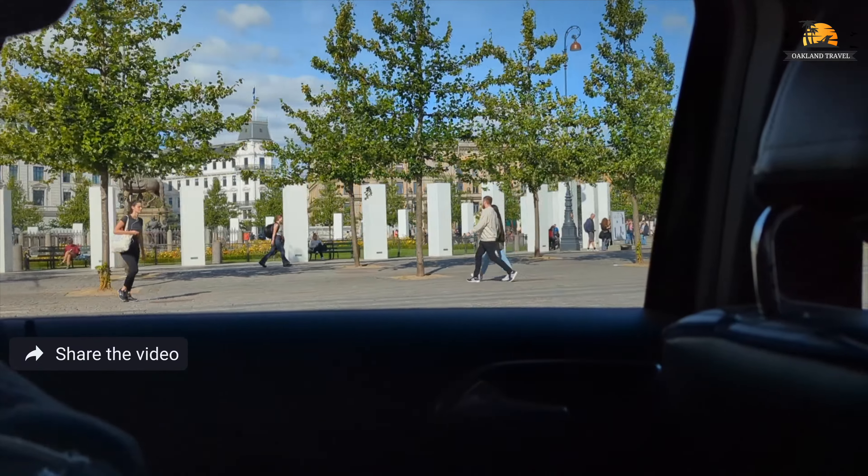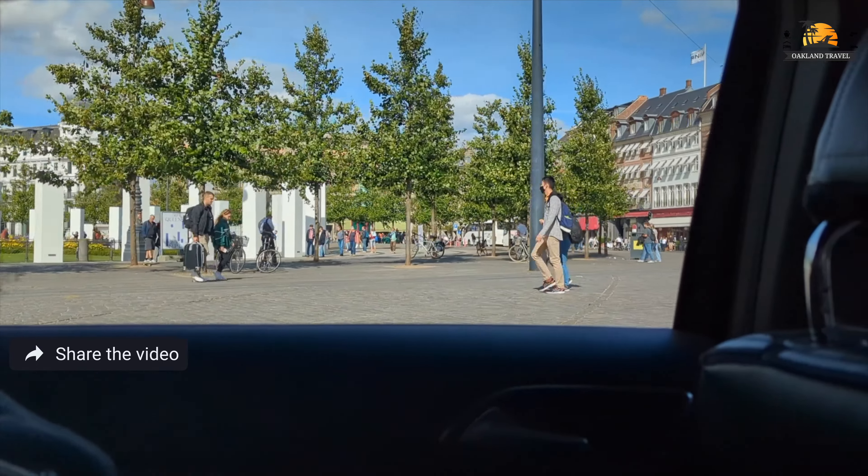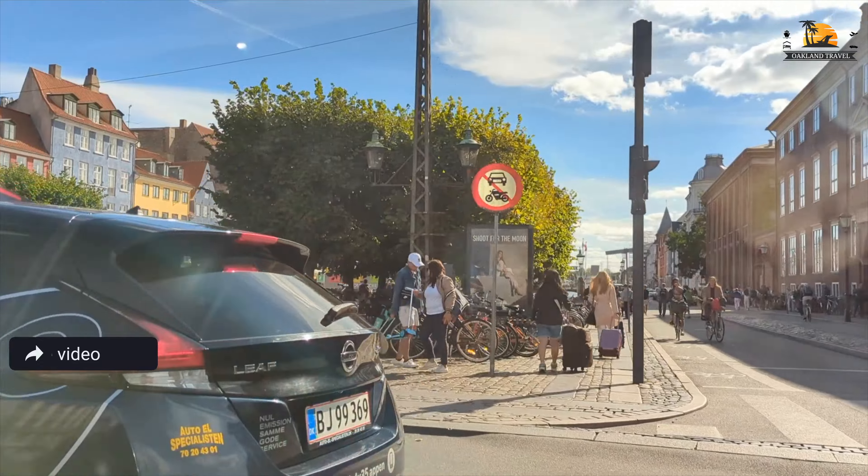That'll be kind of a separate series. But for now, we're getting started on the Voyager of the Seas. This is in the taxi right here, kind of heading from our hotel over to the cruise terminal.